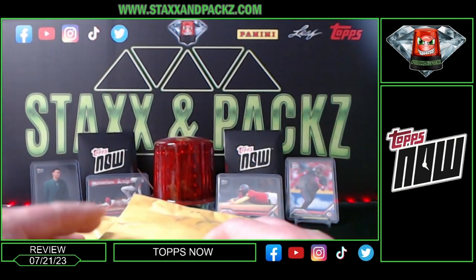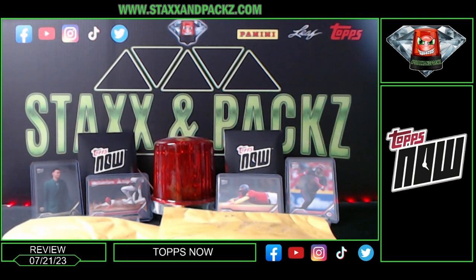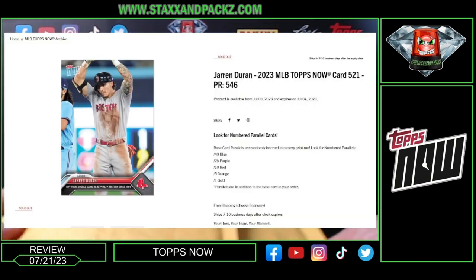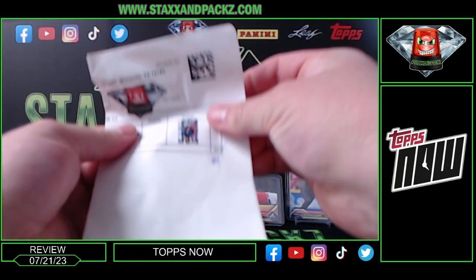I have two orders today for my mail day. The cards showing up are the Ronald Acuña Jr. — print run on that is 3,735 — and I have 20 of each. The next one is the Jarren Duran; the print run on that one is only 546, the lowest print run I've had on a card so far. I'm going to open that one last and hopefully I have some parallels in there.